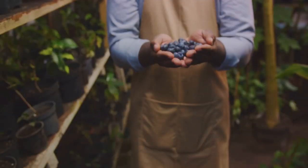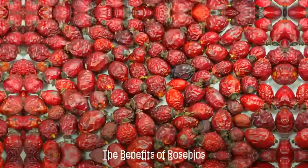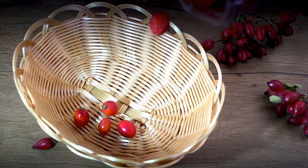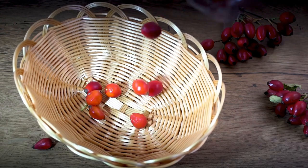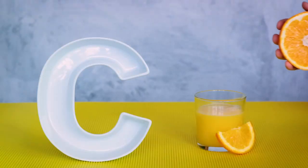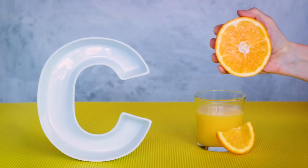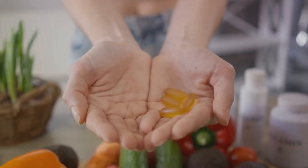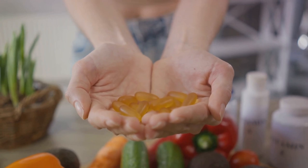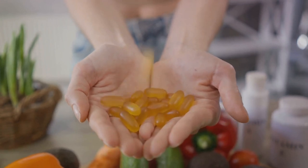So you might be wondering, what's all the fuss about these tiny fruits? Well, those little fruits pack a punch when it comes to health benefits. Rose hips are nature's treasure trove, bursting with a high concentration of vitamin C — significantly more than what you'd find in oranges and lemons. This potent antioxidant helps to strengthen our immune system, making us less susceptible to common colds and flu. But the goodness doesn't stop there.